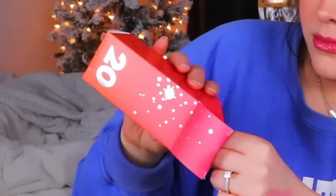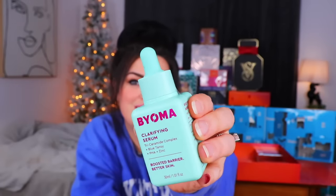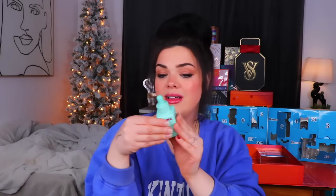Day 20 from the orange calendar - this looks like a little doll bottle, kind of cute. This is a Bioma Clarifying Serum and I really like the color of it. It seems so familiar - I wish I had a memory that worked. It is a triceramide complex with blue tansy PHA - that's a new one for me - and it also has zinc. It's supposed to be a boosted barrier for better skin.